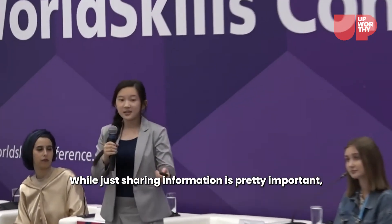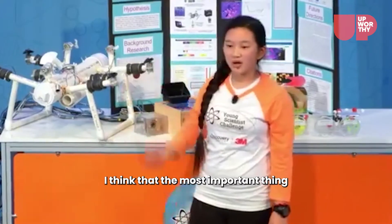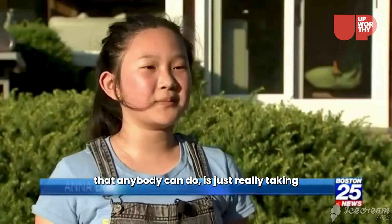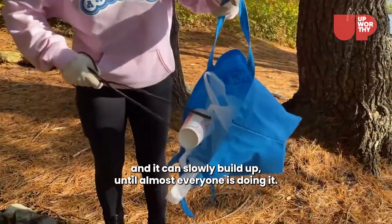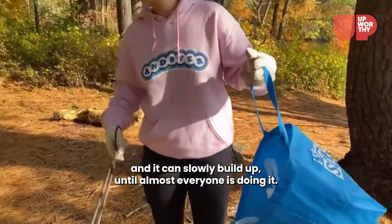While just sharing information is pretty important, I think that the most important thing that anybody can do is just really taking that first step — like doing beach cleanups, reducing the amount of plastics in their lives — and it can slowly build up until almost everyone is doing it.